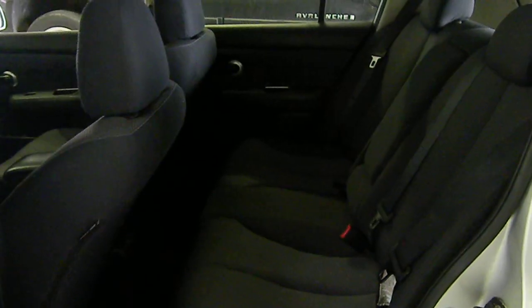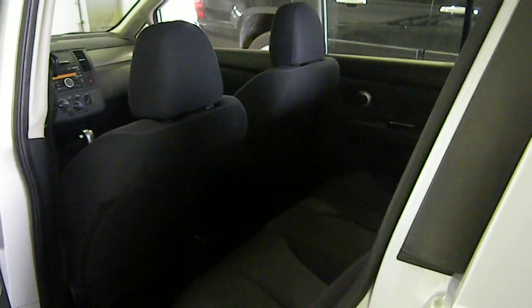There's 4 doors. There's the rear. Back seat area. The alloy wheels.